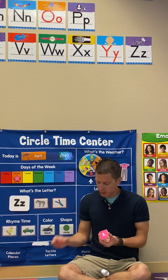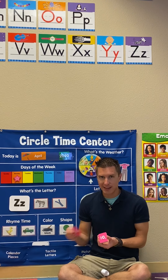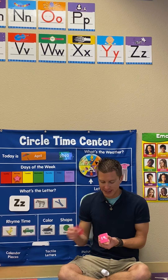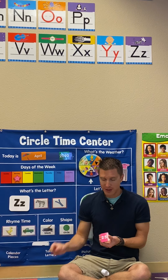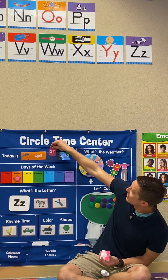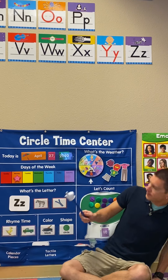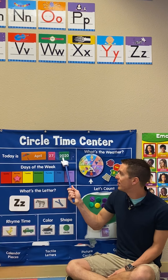One, two, three, four, five, six, seven, eight, nine, ten, eleven, twelve, thirteen, fourteen, fifteen, sixteen, seventeen, eighteen, nineteen, twenty, twenty-one, twenty-two, twenty-three, twenty-four, twenty-five, twenty-six, twenty-seven. Today is 27. We are almost at the end of our month of April. We only have a few more days left. Let us say our day: Today is Monday, April 27, 2020.